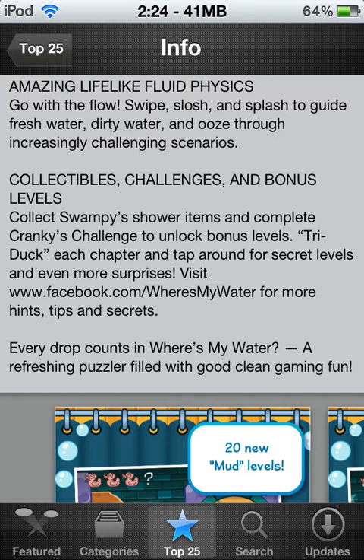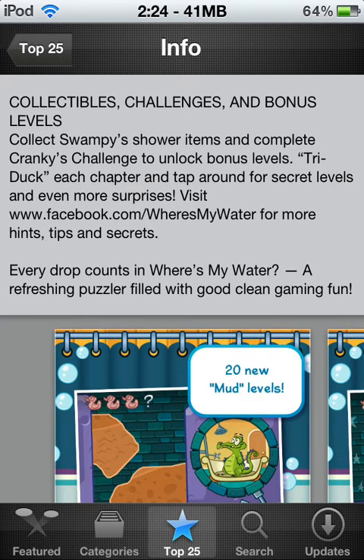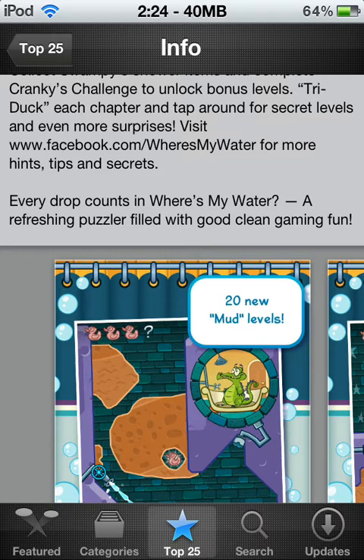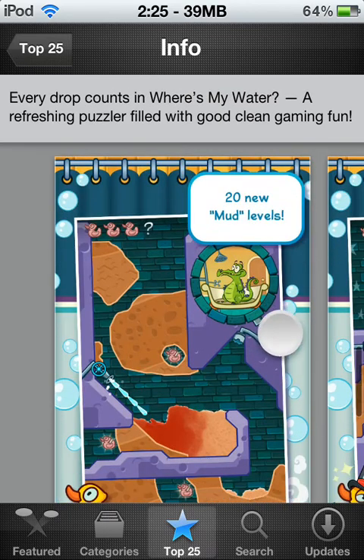Collectibles challenges and bonus levels — collect Swampy Shower items and collect Cranky challenges to win bonus levels. Tri-Ducks in each chapter and tap around for secret levels and even more surprises. Visit facebook.com/wheresmywater for hints, tips, and secrets. Sometimes they post where all the secrets are on their Facebook with screenshots, so you just go on the app, find the level they're talking about, and find the secret.